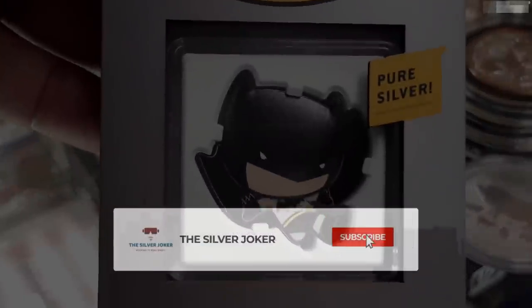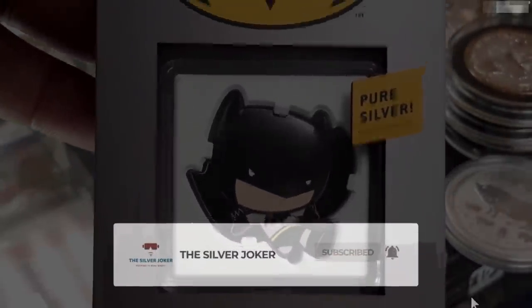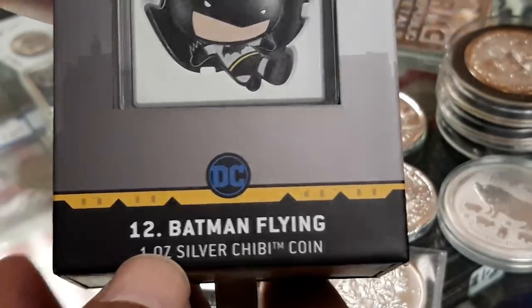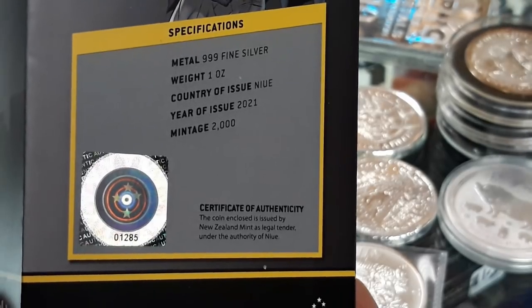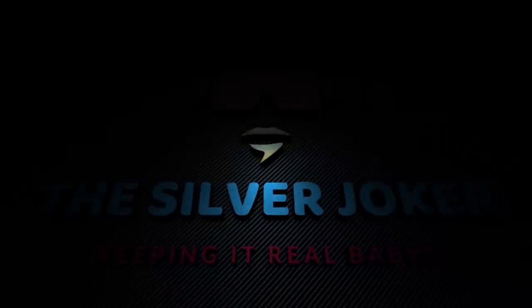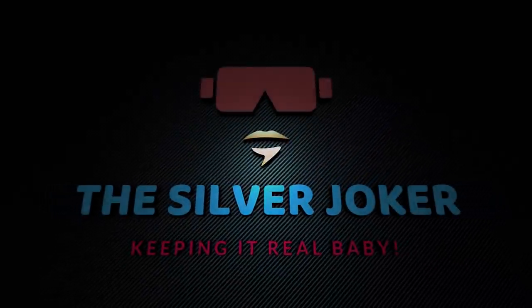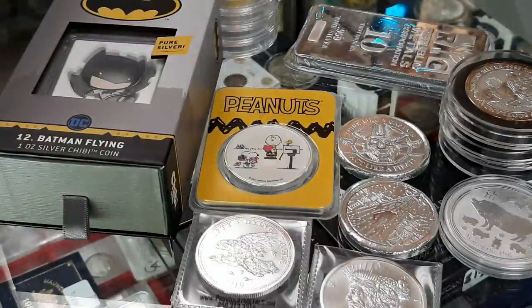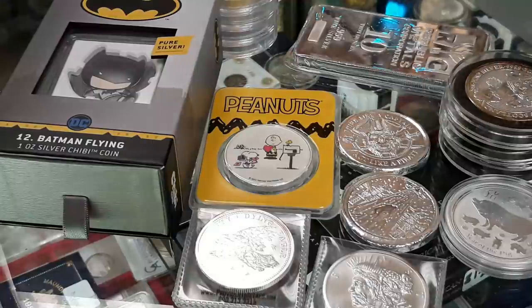This video is for the silver stacker who's trying to decide if they should buy the high-premium, low-mintage silver products being produced by both sovereign and private mints these days. Is there any benefit to doing so? Hi everyone, Silver Joker here. I talked to the owner of Franklin Street Coin because he buys and sells a lot of this type of silver, to give us an idea of the pros and cons of putting this type of bullion in your stack.